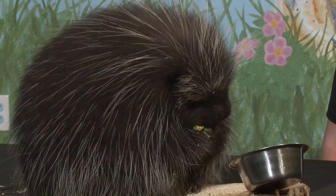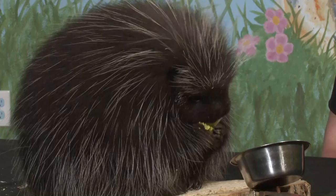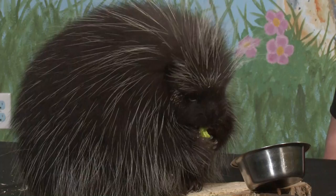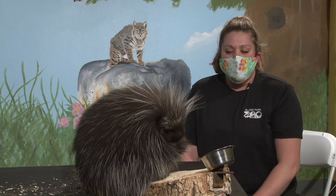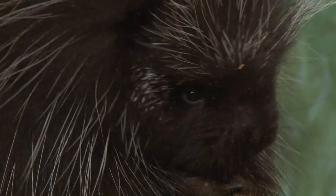Porcupines are a type of rodent, meaning they're related to animals like rats, chipmunks, squirrels, and guinea pigs. Something all rodents have in common is their teeth — rodents all have a set of incisors, your front two teeth, and those teeth are constantly growing. So rodents chew on hard objects like wood and tree bark to file those teeth down, keep them the appropriate length, and make sure they're sharp enough to eat hard food items.